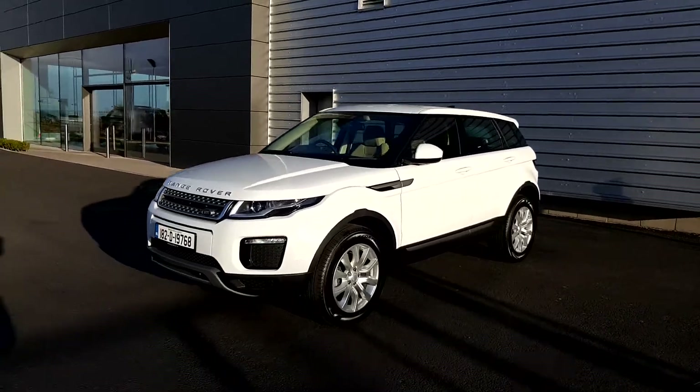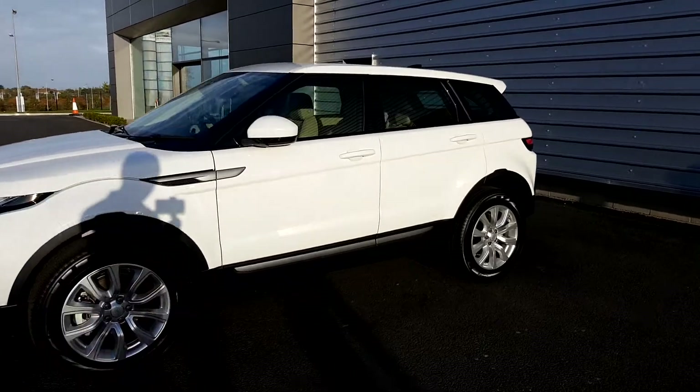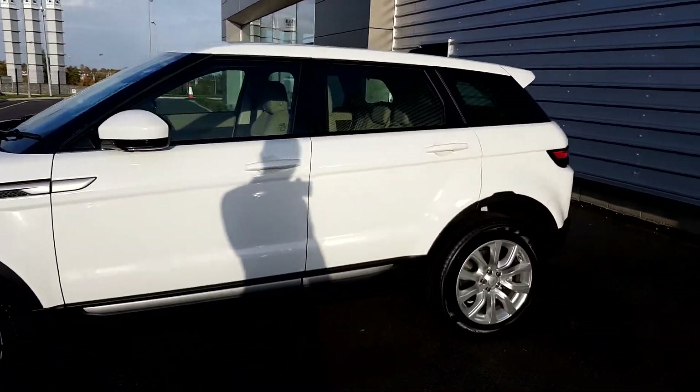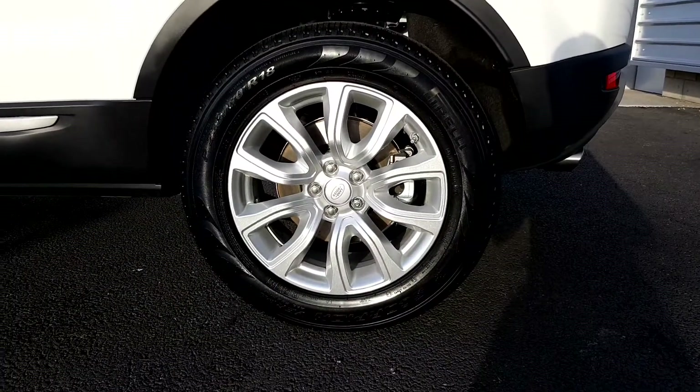Hello and welcome to Jodo for Jaguar Land Rover. Today we are looking at the 2018 Range Rover Evoque TD4SE with a manual transmission. This car is finished in Fuji white and comes with 18 inch alloy wheels.